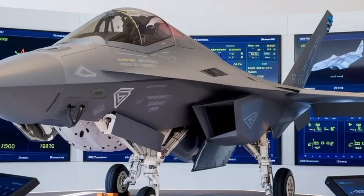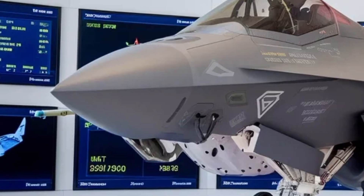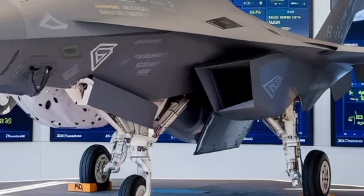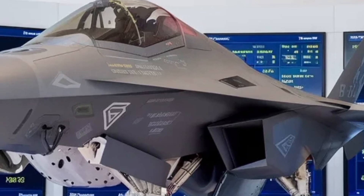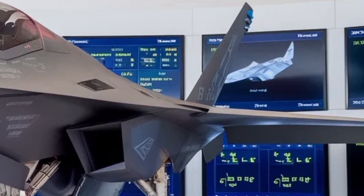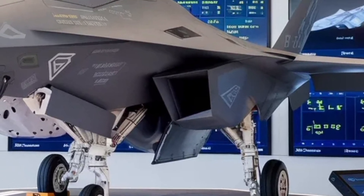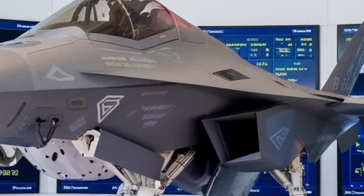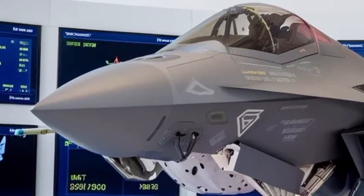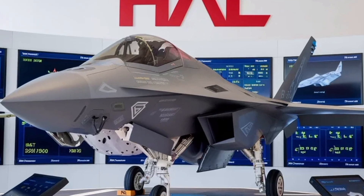Internally, the Tejas MK2 represents elite cockpit technology. The pilot interface is now designed around a wide-area display quad, similar to what is seen in fifth-generation fighters like the F-35, offering greater situational awareness and customizable information layouts. A modern hands-on throttle and stick HOTAS setup lets the pilot manage radar, weapons and communication without looking away from the fight. The integration of AI-driven decision aids and data fusion systems ensures that information from radar, sensors and other aircraft in the network is processed together to give the pilot a single, coherent tactical picture.